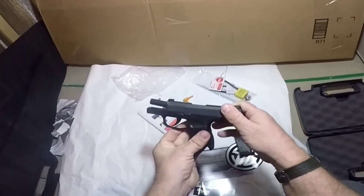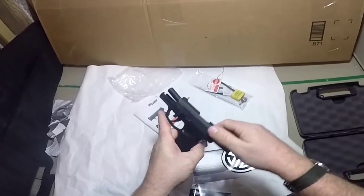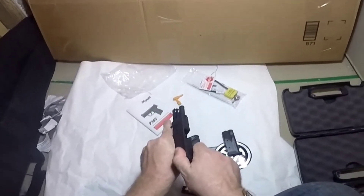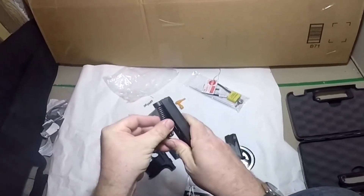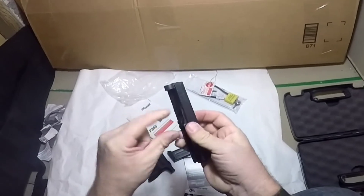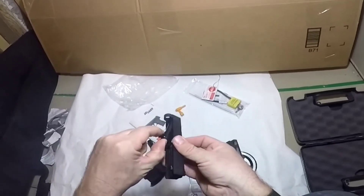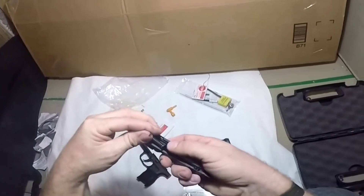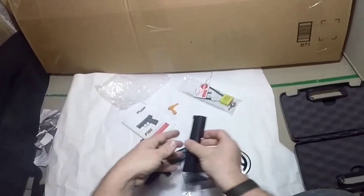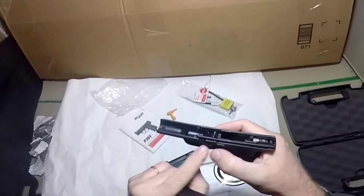You lock the slide to the back, rotate that until it stops — rotate it clockwise — then pull it back. The slide comes forward and off. Then you remove the recoil spring and the barrel. Pretty straightforward. To put it back together, simply reverse what you just did — put it back on.